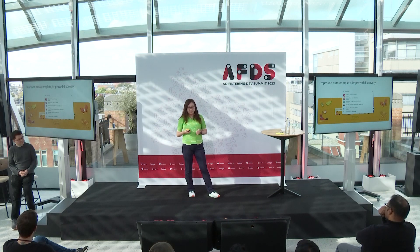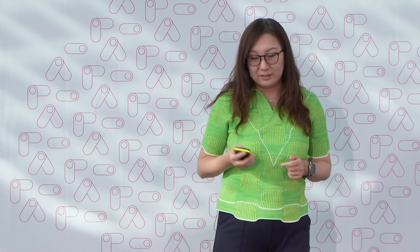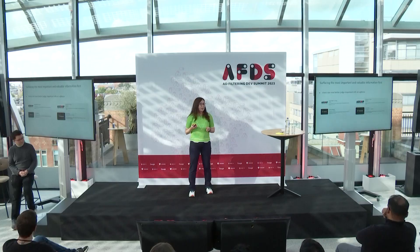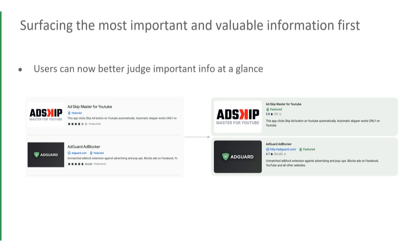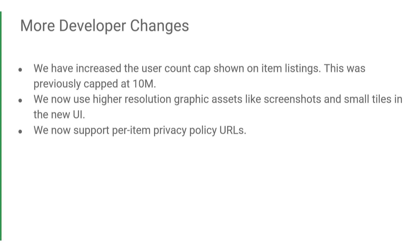We learned from UX research about what information users care about when deciding to choose an extension, and we ensured that information is really clear. Comparing the old and new UI, the user rating is now immediately readable. Some developer-facing features: we removed the user count cap — we used to have a 10 million cap, but now there's no longer a cap. We started using higher resolution graphic assets like screenshots without needing developers to re-upload.